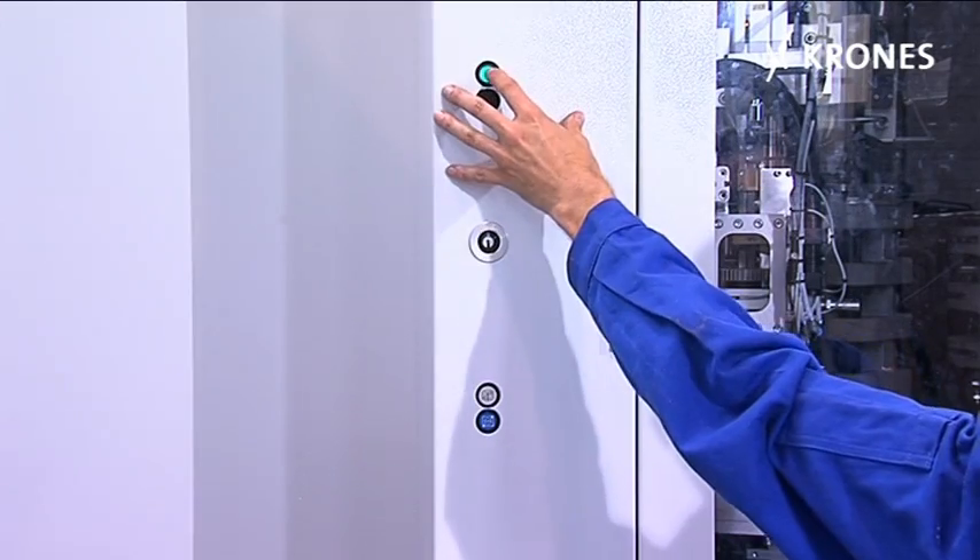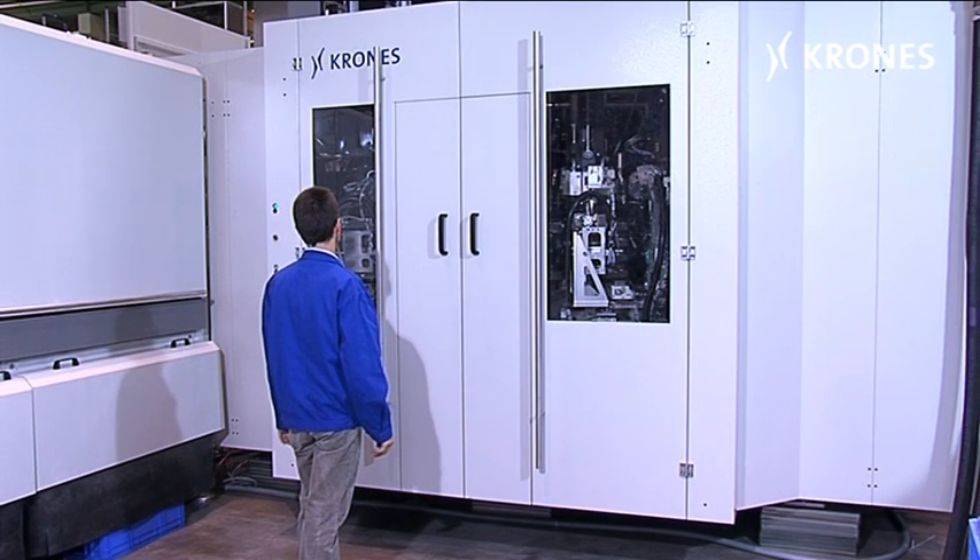Thanks to a rotating function principle, the removal position is always the same for the operator.